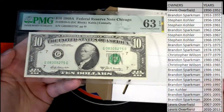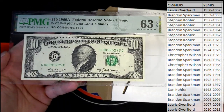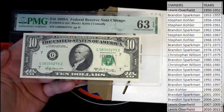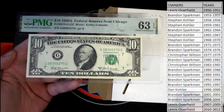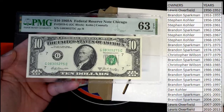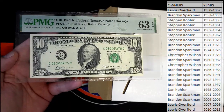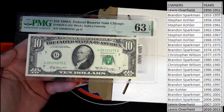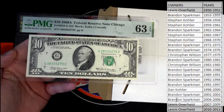Here we go — look at that old $10 bill! Look at that! Nice grade — 63, Choice Uncirculated $10 note, 1969-A Federal Reserve Note, Chicago. That's awesome! That is awesome. Let's check the list for some of the hits.